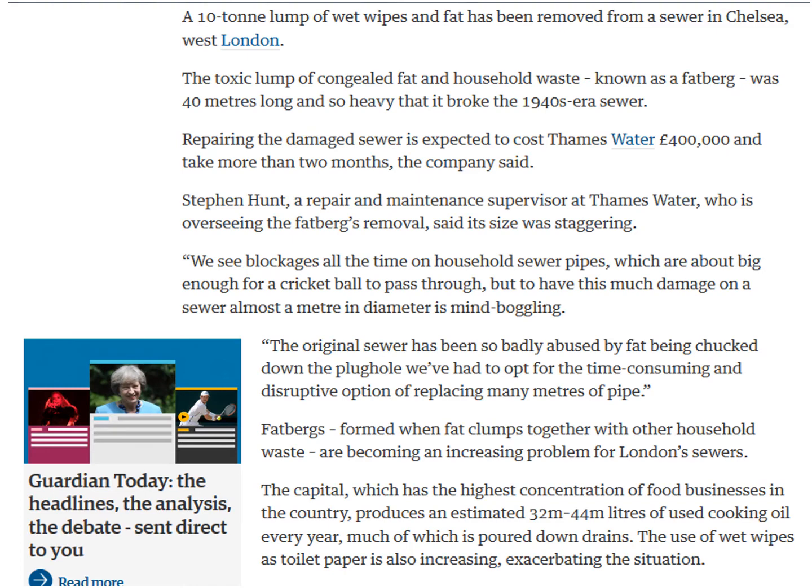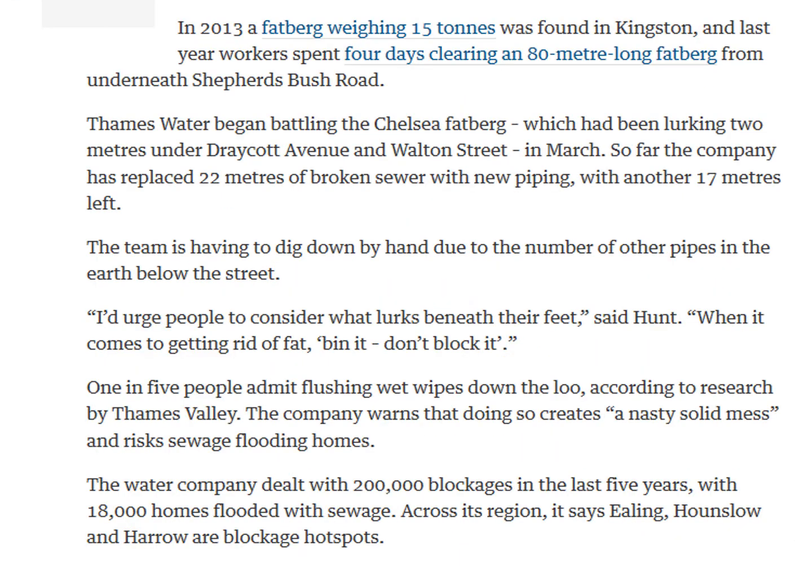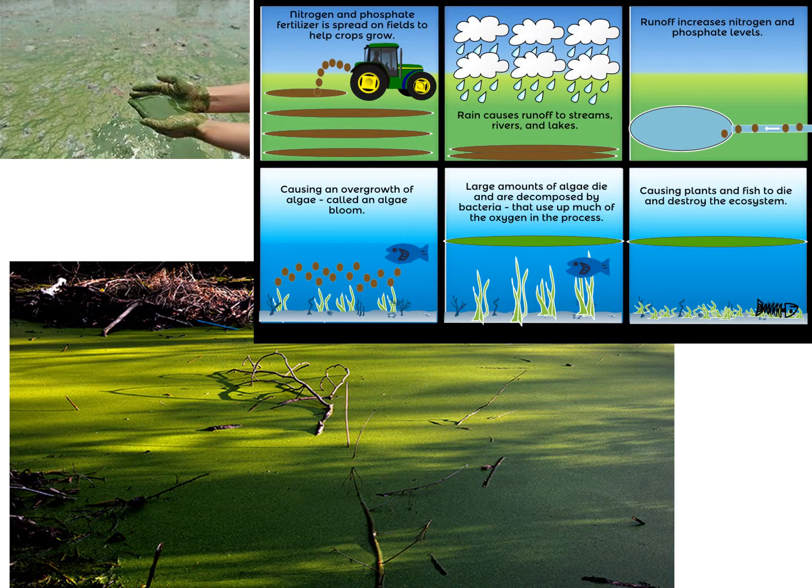Pause this now — you can read about that fatberg if you're interested — then move on to the next slide as well. So that's one way we can damage water quality in the UK: by putting things down the kitchen sink that we're not meant to put down there.